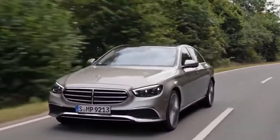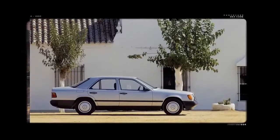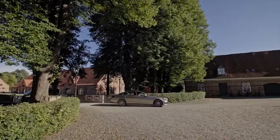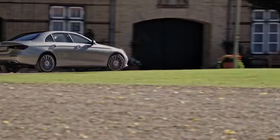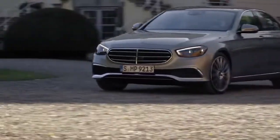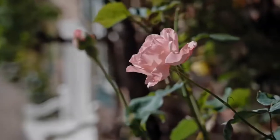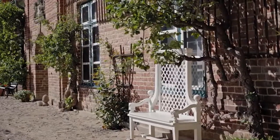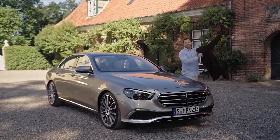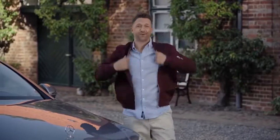Let's play a little mind game. Imagine the design of any E-Class of the last 40 or so years — you instantly get a feeling for the entire era it comes from. This is the 10th generation of the E-Class, and to celebrate this anniversary, Mercedes gave it the biggest facelift ever.